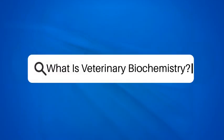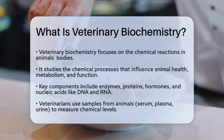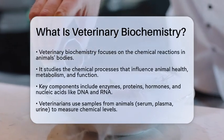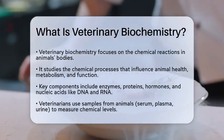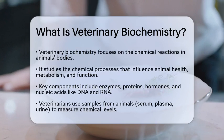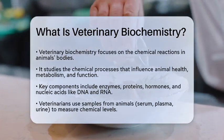What is veterinary biochemistry? If you're curious about how animals stay healthy or what happens when they get sick, you're on the right track to understanding veterinary biochemistry. This field is all about the chemical reactions that occur inside an animal's body.